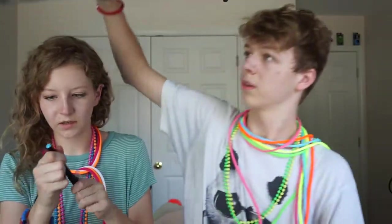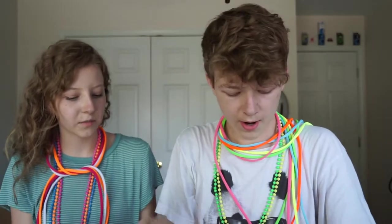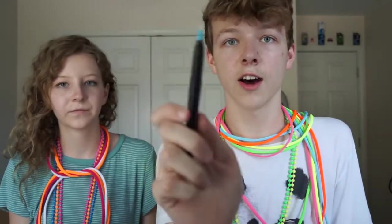This is a neon highlighter — some sort of neon highlighter.